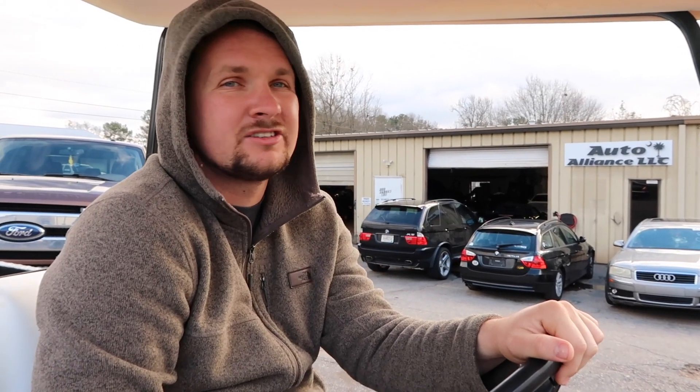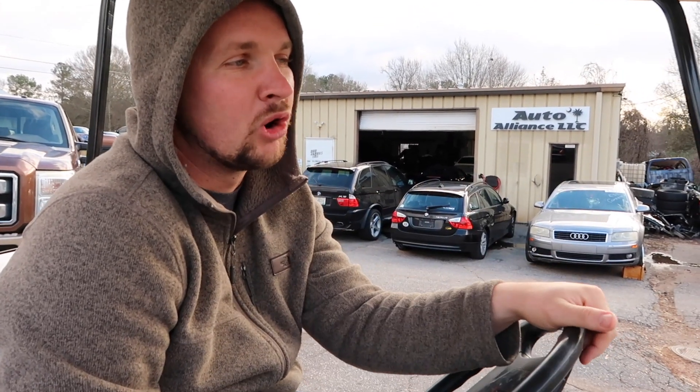This is where we are. This is kind of like our frontline, our sales area. If you have anything to go for sale, you can find it right here on this little beautiful white pavement.